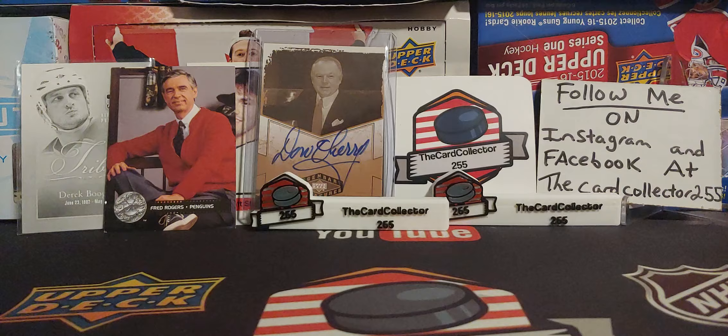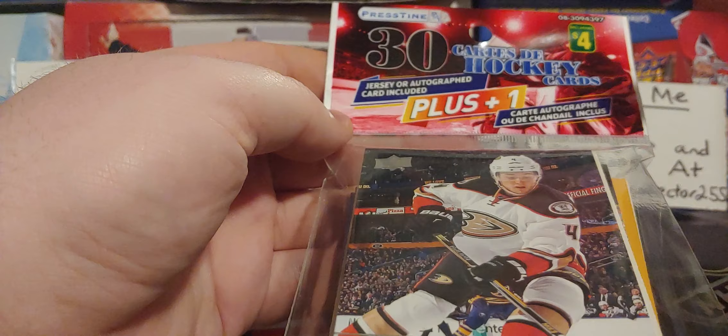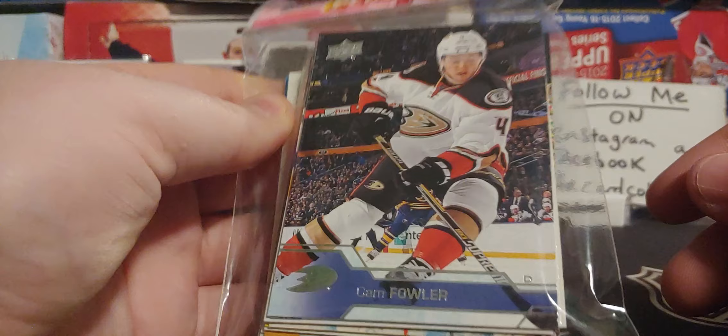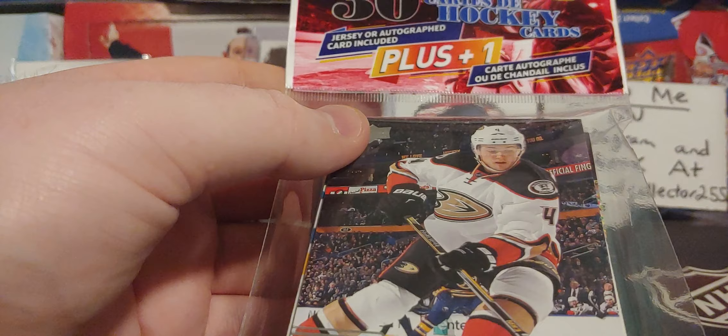Hey guys, this is the Card Collector. So today we are supposed to do mail day, but I am pushing that back because my mail has not been that spectacular. So today we are looking at the new dollar store Pristine — 30 cards per pack, autograph or jersey, plus one autograph and jersey. So we're going to have some fun with this. You can buy these at your local dollar store. I picked these up about a week ago. I picked up five. There were about 20 of them at the dollar store. Let's get into this.